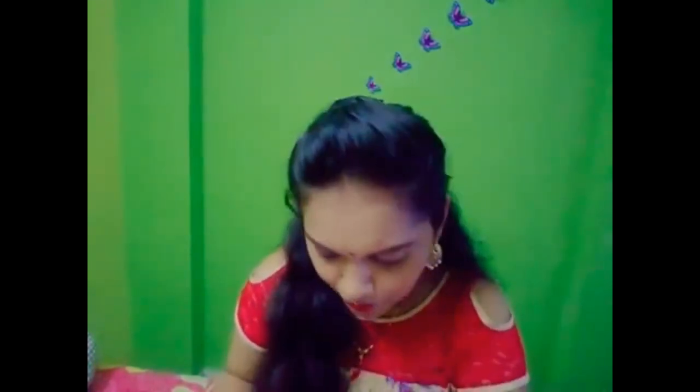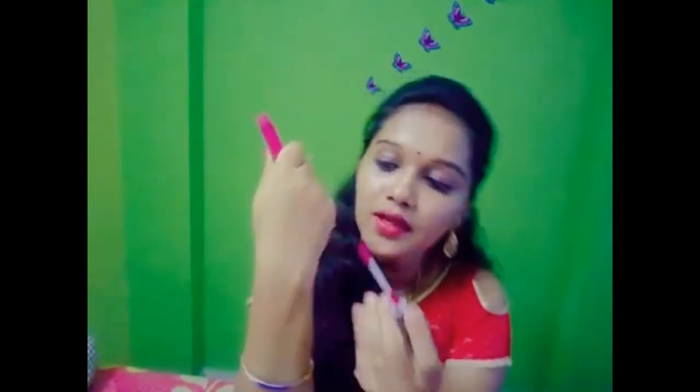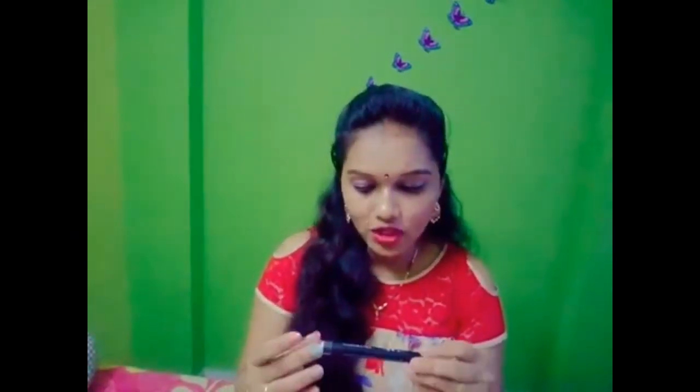Next I will show you a liquid lipstick. Shade 12 — this is the packaging, very cute. This lipstick costs 165 rupees and I got it for 135 rupees. This is a pink shade, very good. It is long lasting. The packaging is very stylish. This is also NWB — a matte liquid lipstick.